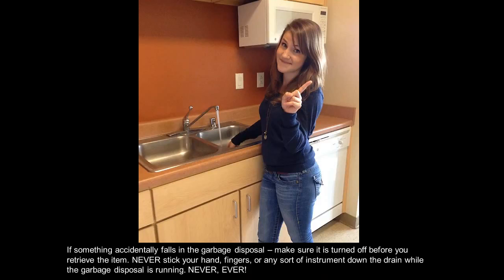If something accidentally falls in the garbage disposal, make sure it is turned off before you retrieve the item. Never stick your hand, fingers, or any sort of instrument down the drain while the garbage disposal is running. Never ever!